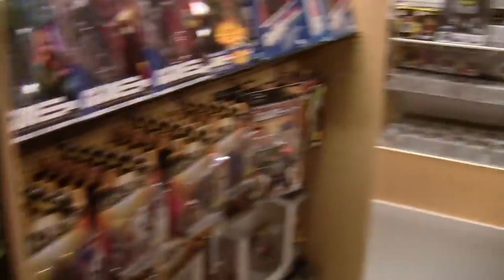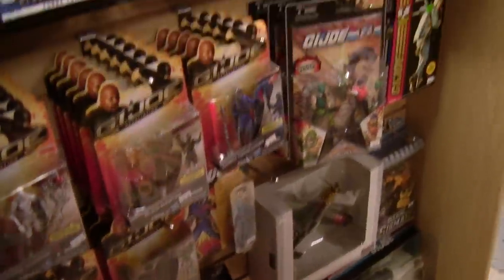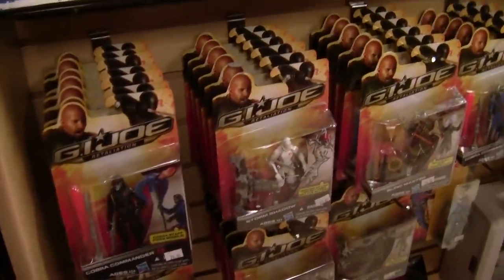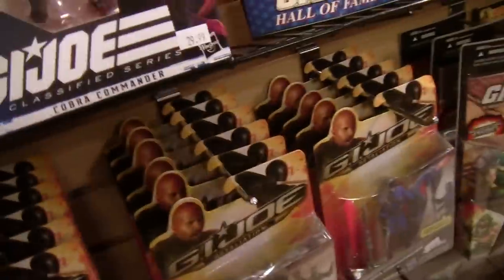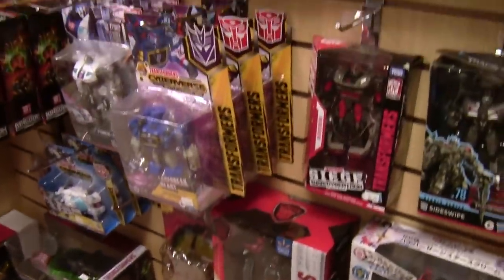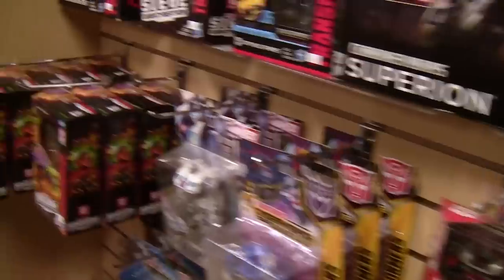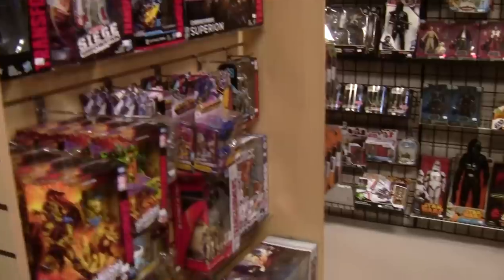The GI Joe section pretty much looks the same as it did last tour — we added a couple things but admittedly a lot of what we have isn't the highest demand. It's Retaliation stuff; there's only so many people who want a tiny Dwayne Johnson. I like this section though because it flows into the Transformers — we've added some nice things, got some nice deals on Kingdom stuff, some current figures, but it's mostly still a hodgepodge.